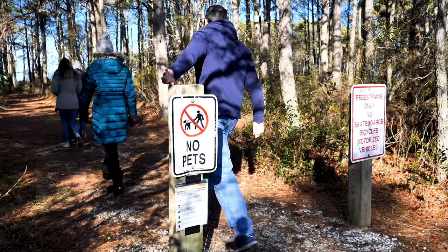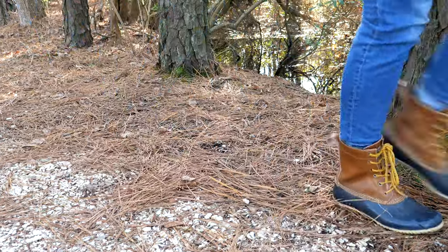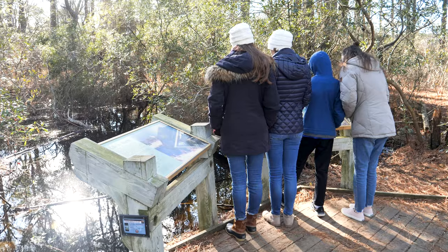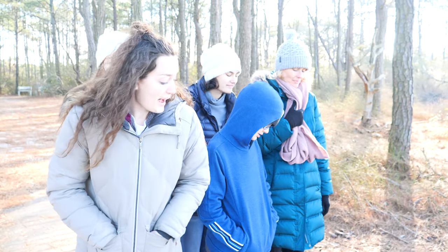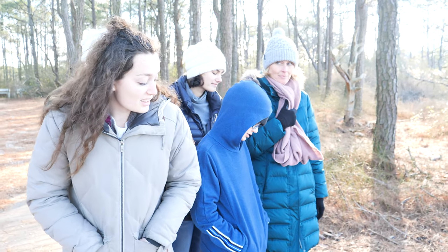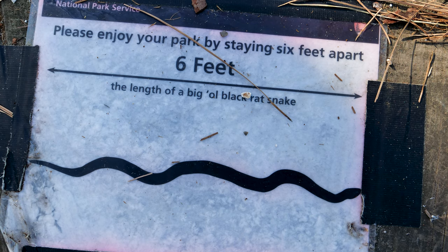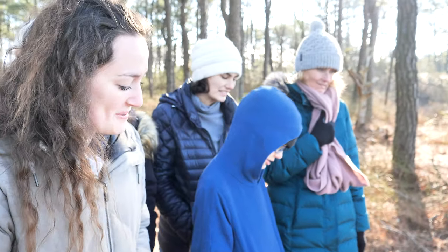So this trail takes you through the classic oceanside woodland community — loblolly pines, bayberry, and an occasional red cedar. You have to stay back at least six feet, or precisely the length of a black rat snake. That's a nice comparison right there. Can you picture a black rat snake? I'm hoping we see one of those today — after we see the ponies, of course.